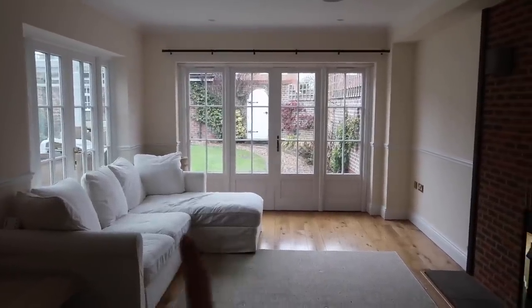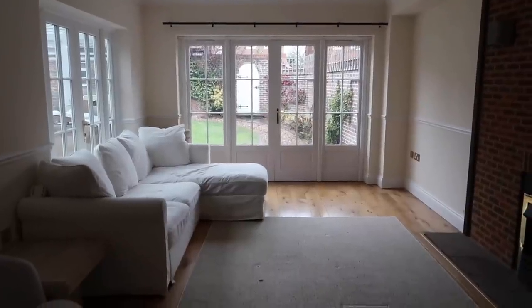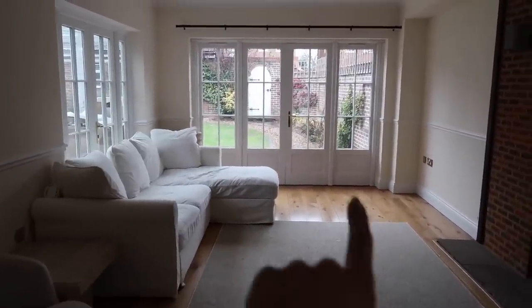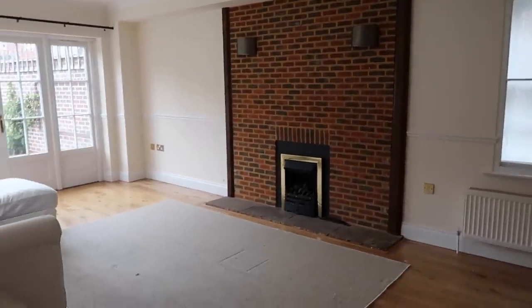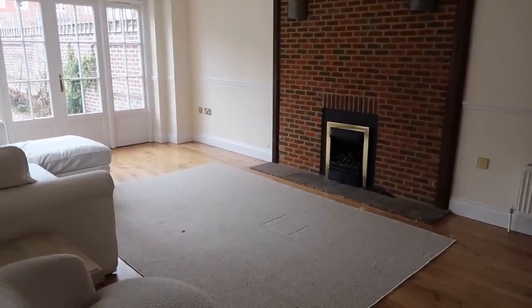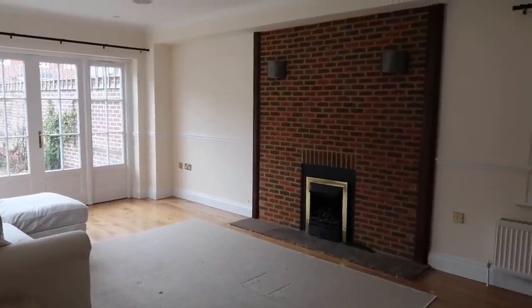We are thinking of doing either two sofas facing each other, or doing one sofa and then two different armchairs. And I'm ordering a lovely coffee table — a reclaimed wood one. Let's see the progress. Obviously we're going to sort out all the furniture; this has just been completely makeshift. We've had the sofa here and our little chair and stuff from the old place whilst waiting for the contractor to come.